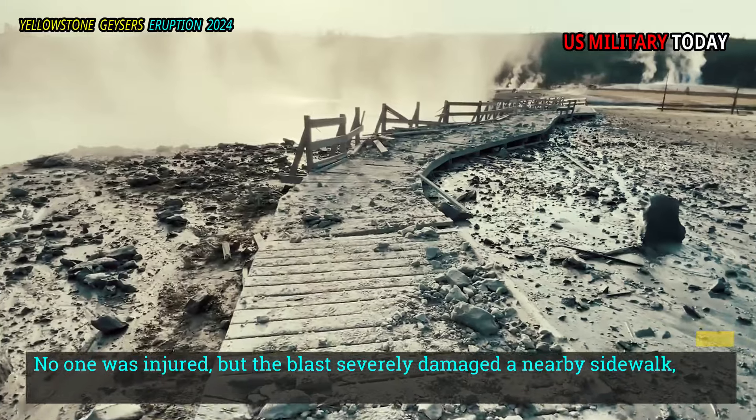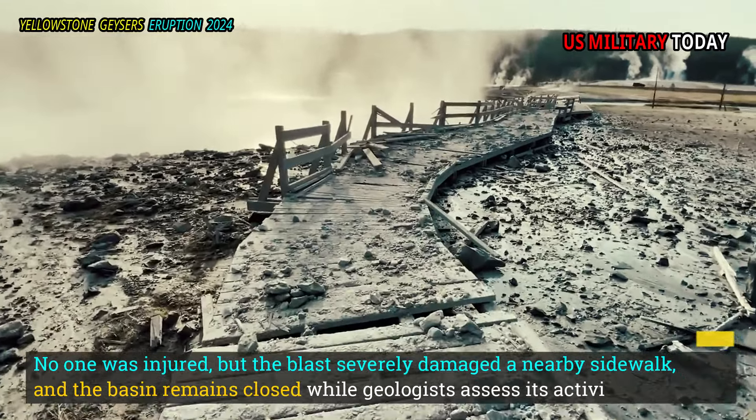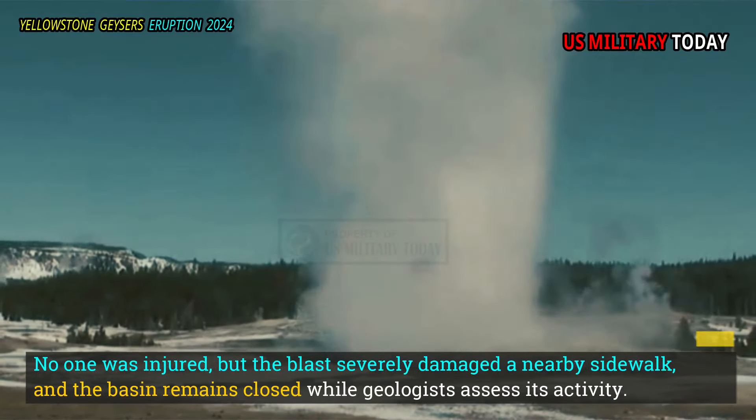No one was injured, but the blast severely damaged a nearby sidewalk, and the basin remains closed while geologists assess its activity.